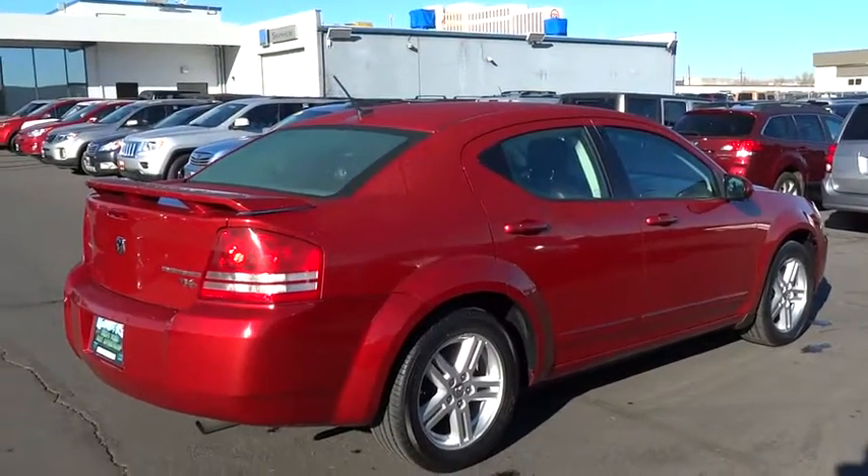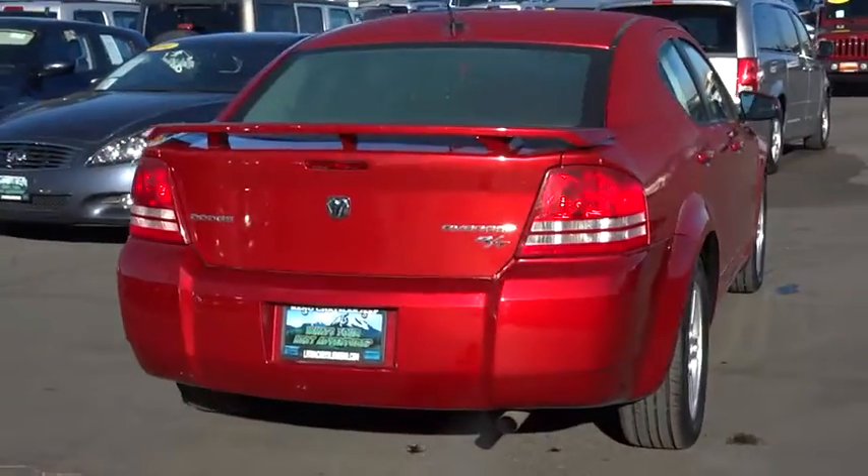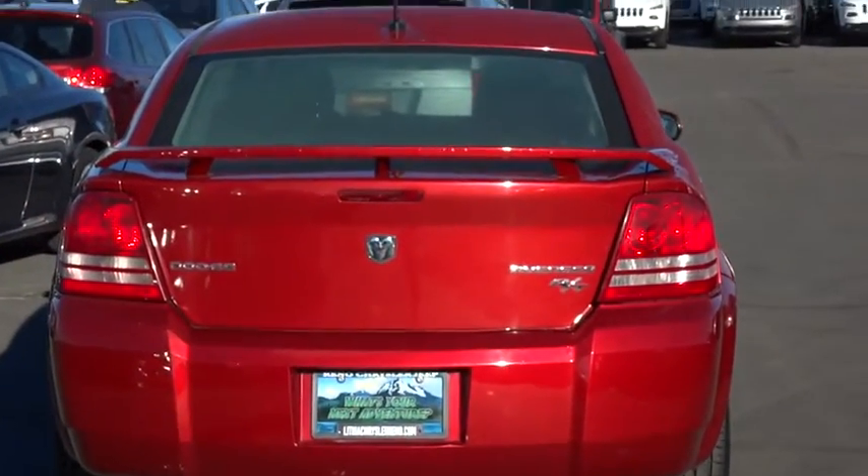Surprisingly roomy, with the Avenger you can have the sporty looking car you want and still get the storage space you need, and is priced below $15,000.